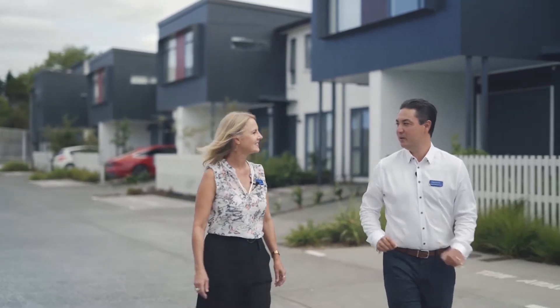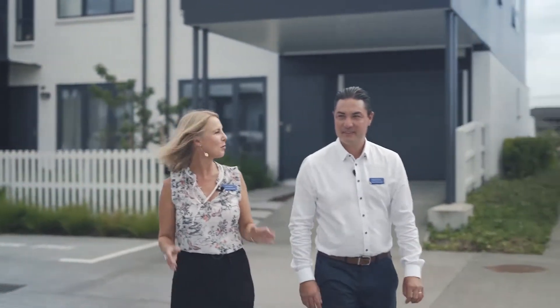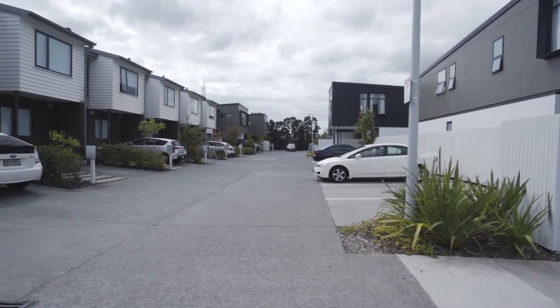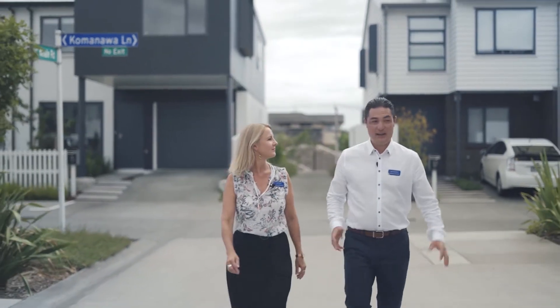Hey Jo, the Wilshire Group really knew what they were doing when they designed the Richmond development, didn't they? Absolutely, there's pocket parks, it's pet friendly and they've built a really safe community environment here. Yeah, you're not wrong — these architecturally designed homes are so well built and they're amazing inside.